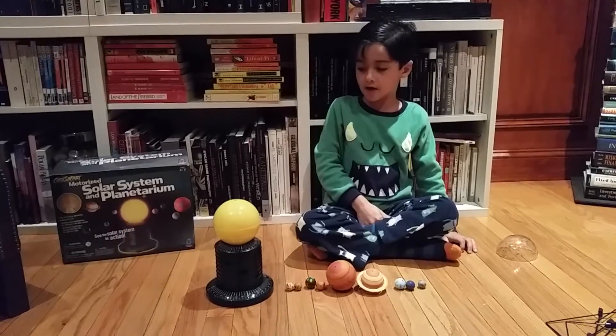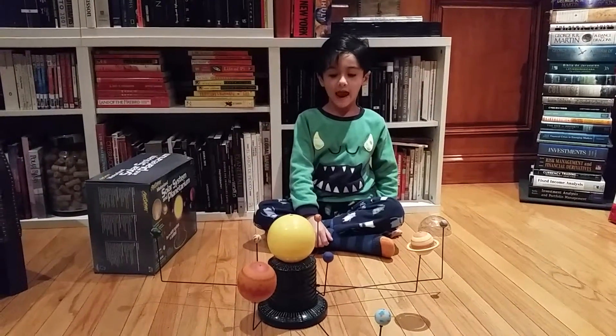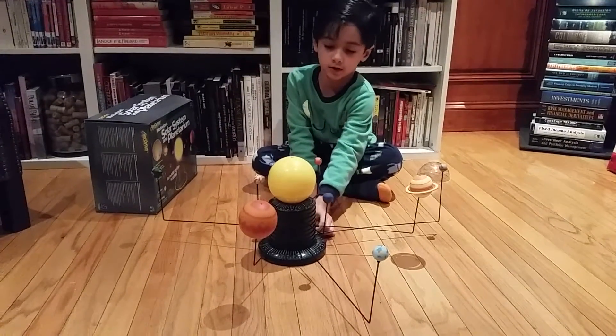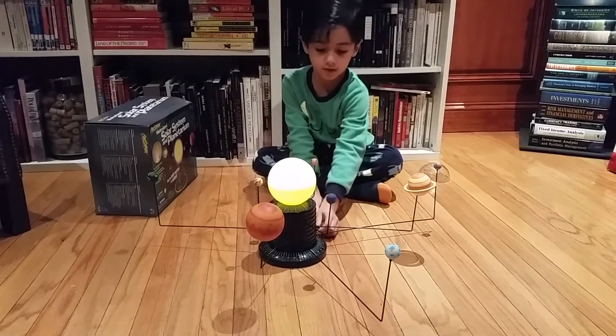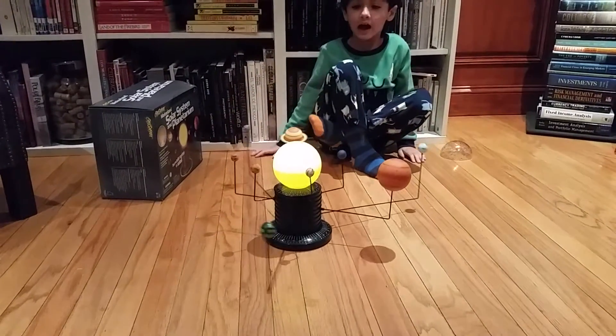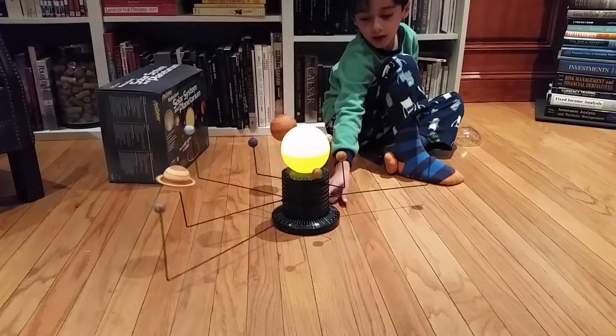And now we'll show you how it looks. And now we build it. And now I'm going to show you how it goes. See you guys. Let's show you the sizes.